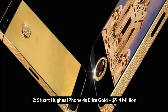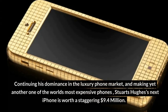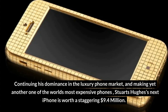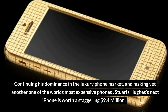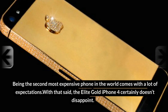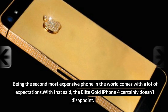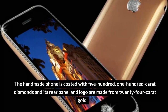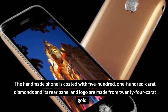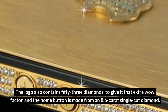Number 2: Stuart Hughes' iPhone 4 Elite Gold – $9.4 million. Continuing his dominance in the luxury phone market, Stuart Hughes' next iPhone is worth a staggering $9.4 million. Being the second most expensive phone in the world comes with a lot of expectations. The Elite Gold iPhone 4 certainly doesn't disappoint. The handmade phone is coated with 500 100-carat diamonds, and its rear panel and logo are made from 24-carat gold. The logo also contains 53 diamonds to give it that extra wow factor.